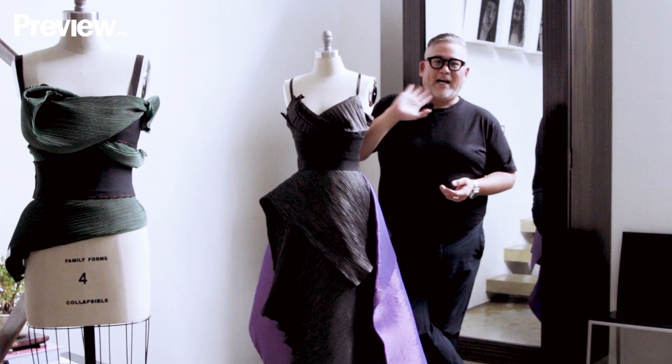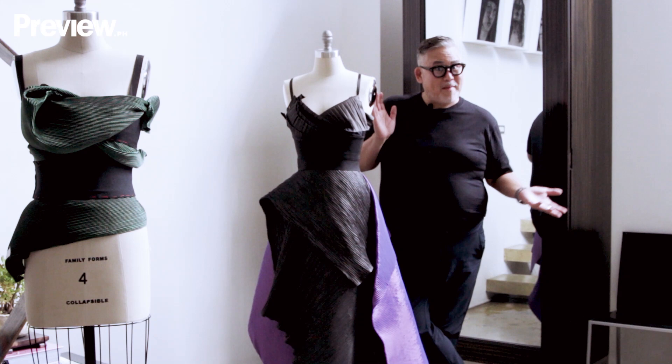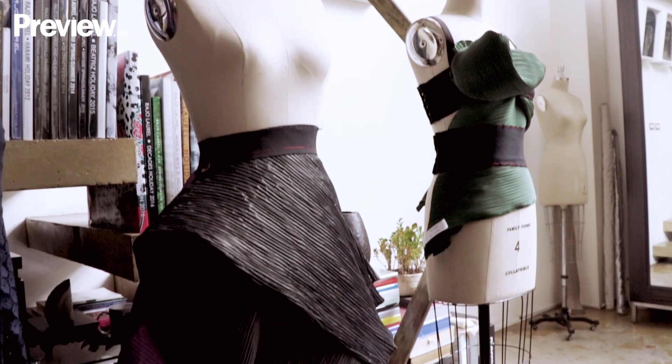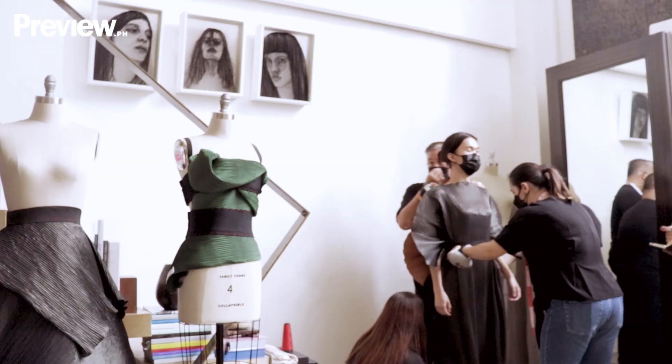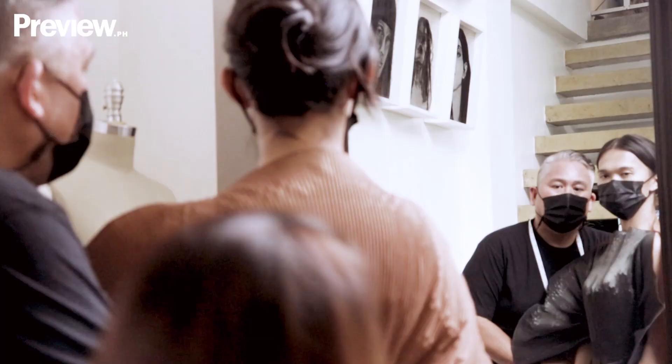Welcome to my studio — this is where the magic happens. I love it here because the light is very good. This is where I actually drape and cut and experiment and work on projects for both custom and ready-to-wear collections. I love it here primarily because it's very quiet, very serene, and I can really think.